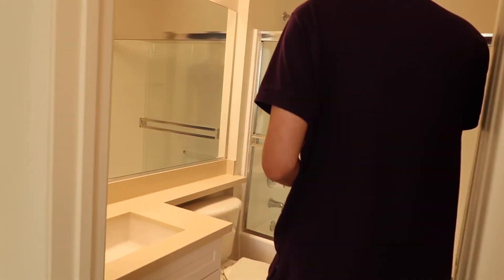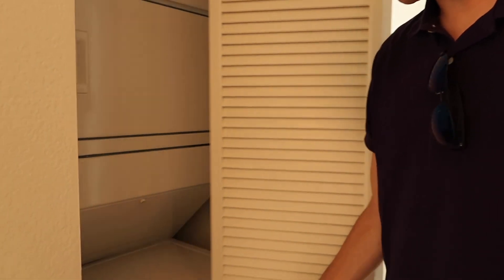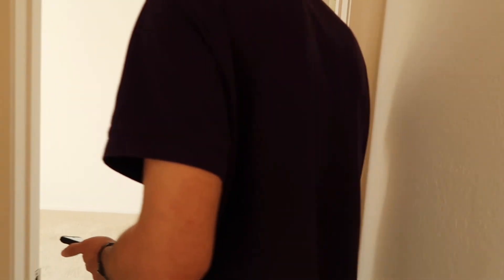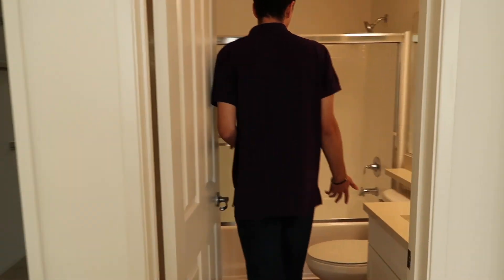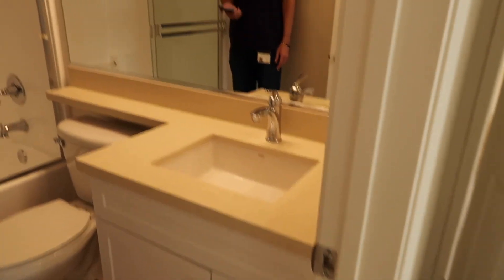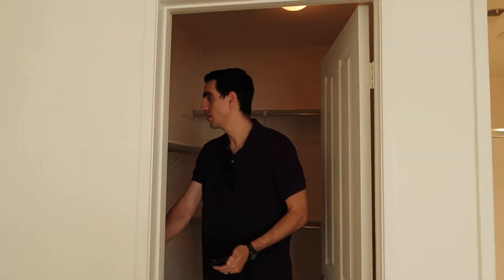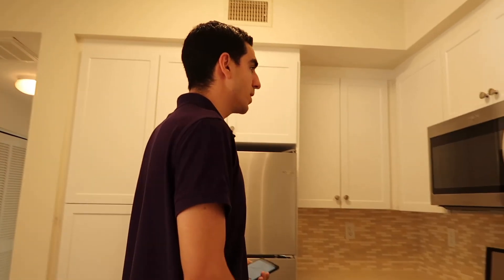The guest bathroom is not bad. The washer and dryer location is noted. The master bedroom is a really good size. The master bathroom however is very small — way smaller than their current bathroom. The closet is pretty good though, with built-in shelves already in place and enough room for their dresser or closet organizer.